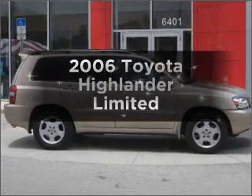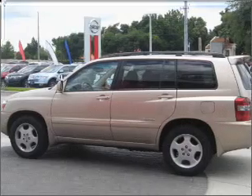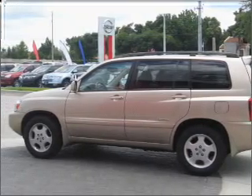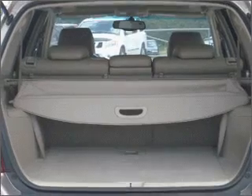Get noticed in this 2006 Toyota Highlander. Travel the roads in style and comfort in this great vehicle, with a solid 6-cylinder engine connected to a smooth shifting 5-speed automatic transmission.